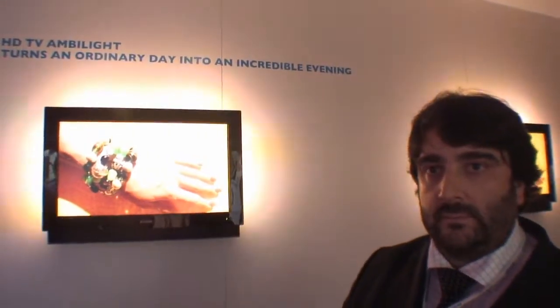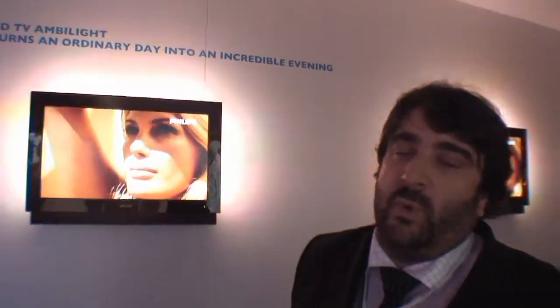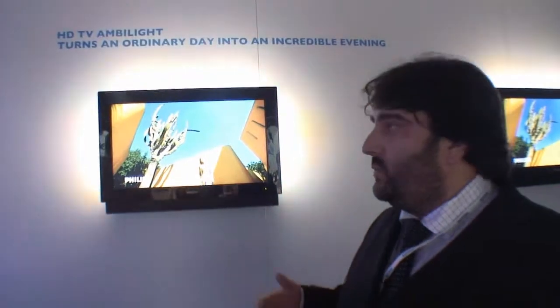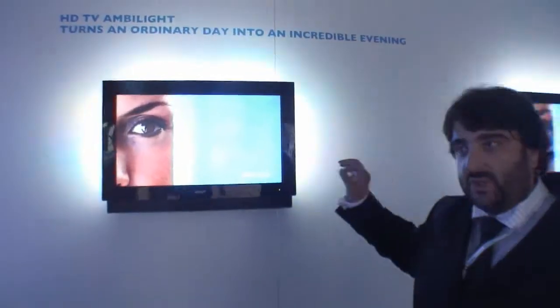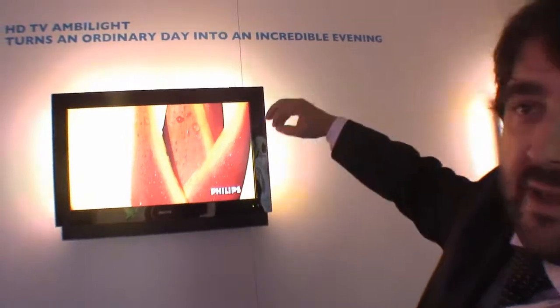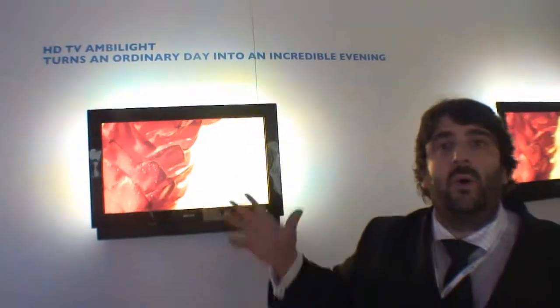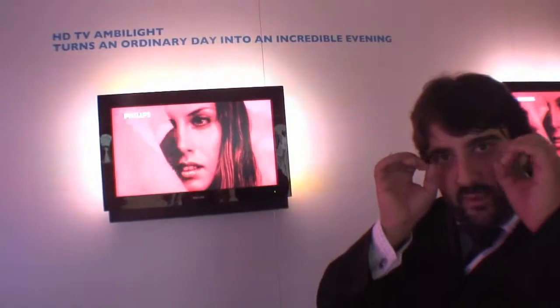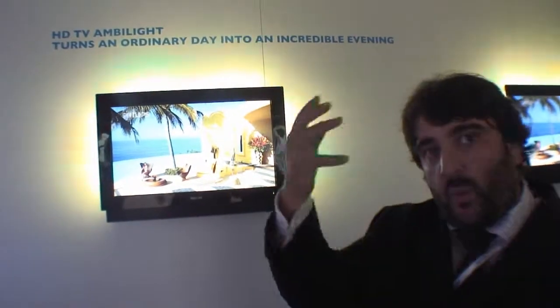Doctors recommend Ambilight for the eyes. It's not formally approved by doctors, but an American eye surgeon did some independent research and found that patients found Ambilight actually helps relax the eyes. With a standard TV you're staring at very intensive light, but because the Ambilight effect stretches the picture and gives an extra glow around the set, it adds to peripheral vision, giving a wider area for the eyes to focus on — making it much more relaxing.